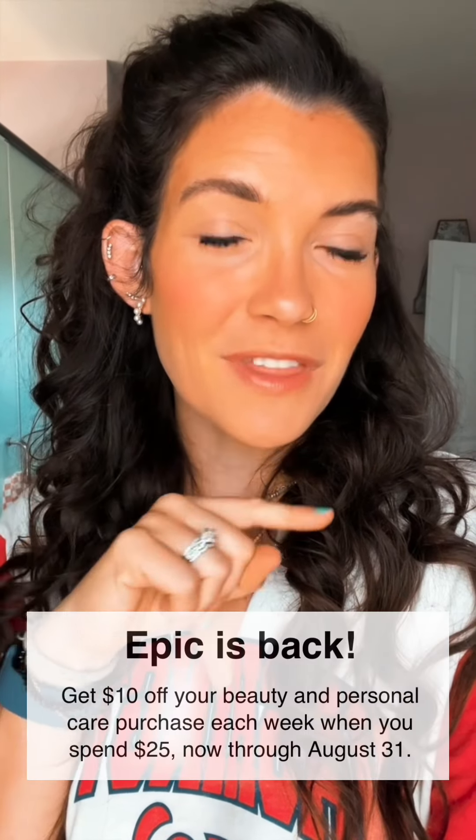This is the completed look. So easy, so fresh and natural, and so affordable. Make sure you check out the link in my stories or my bio to shop the Epic Beauty sale and get $10 off your $25 beauty or personal care purchase from CVS.